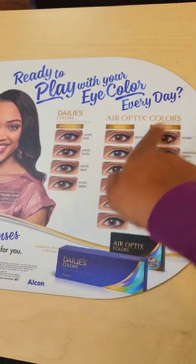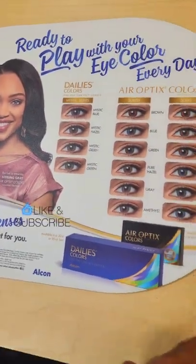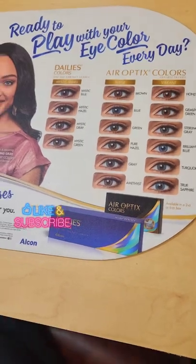I'll show you a video. Here's the contact lenses — we can adjust the eye color. Please subscribe.